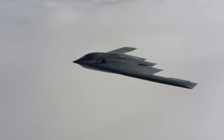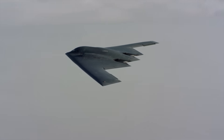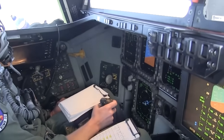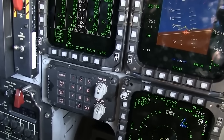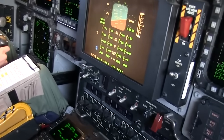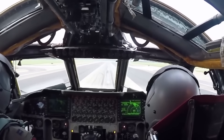But for all its stealth and precision, the B-2 isn't perfect. It's extremely hard to fly without computers — the aircraft is aerodynamically unstable by nature. If the flight control system goes down, the plane becomes almost impossible to control. There's no manual backup: it's software or nothing.